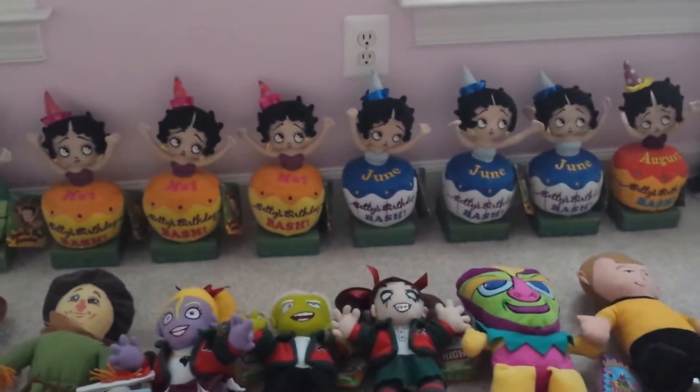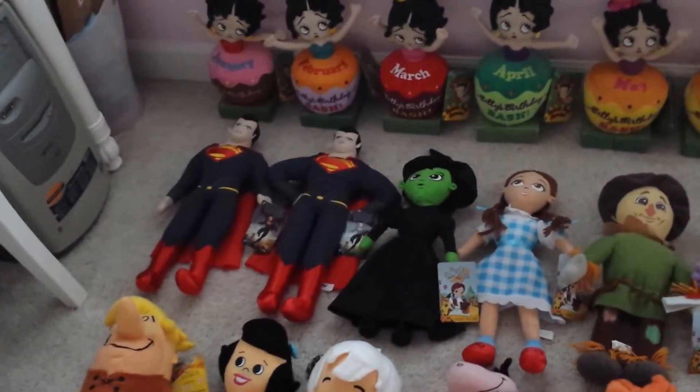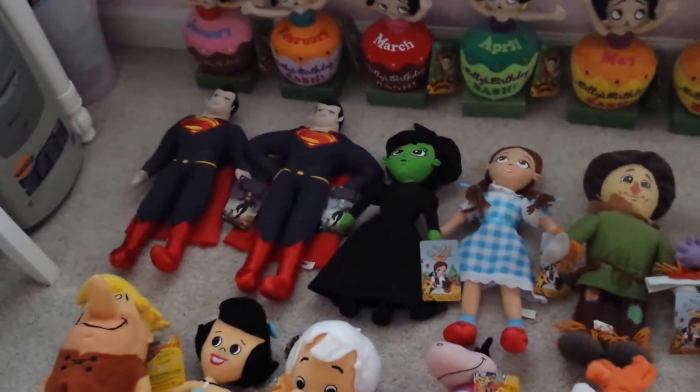I don't have July yet because I didn't see them in my area yet. Next off we have two Men of Steel plush — one is putting his arms down by his side and one is crossing his arms.